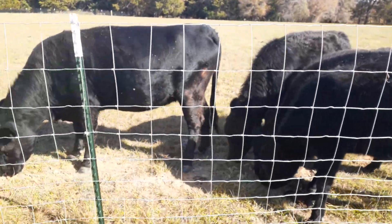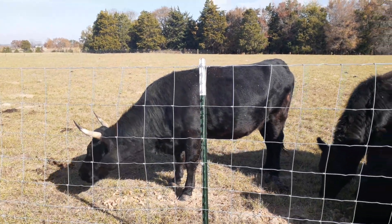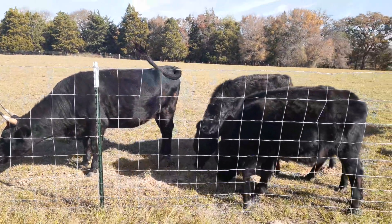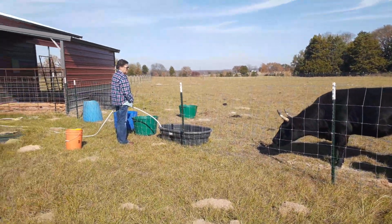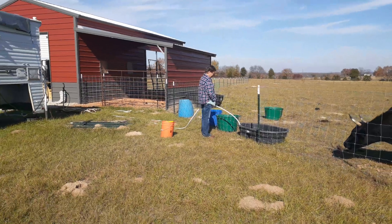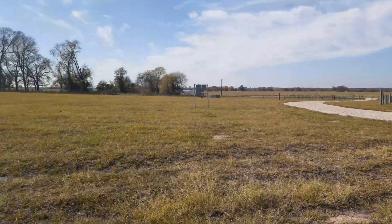This winter paddock has really put some weight on them — they look good, filled out. Of course the winter coat they're putting on doesn't hurt either. We're out here filling water tanks.